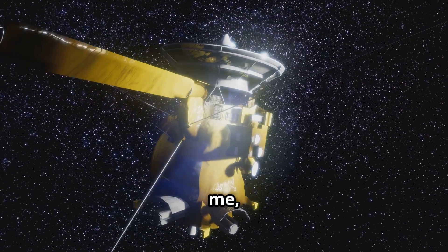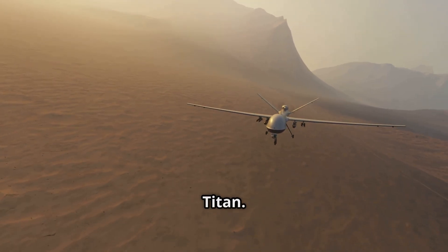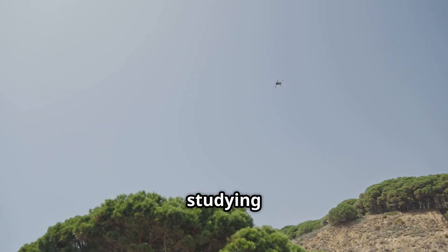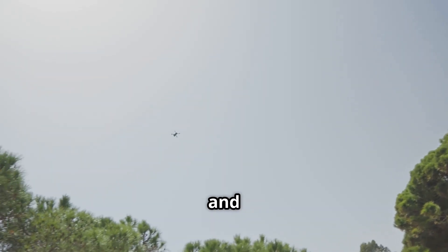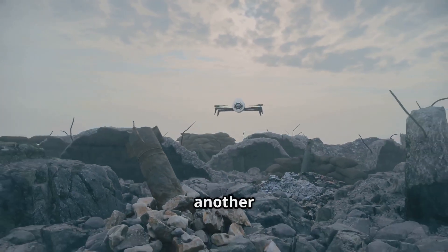But trust me, the wait will be worth it. Once there, Dragonfly will spend about 3 years exploring Titan. It will fly from place to place, studying various locations and collecting samples. It's like sending a flying scientist to another world.